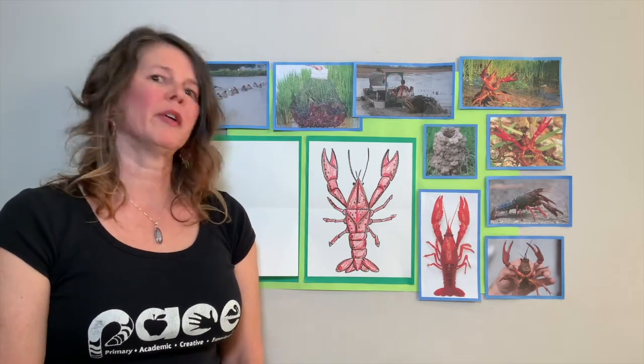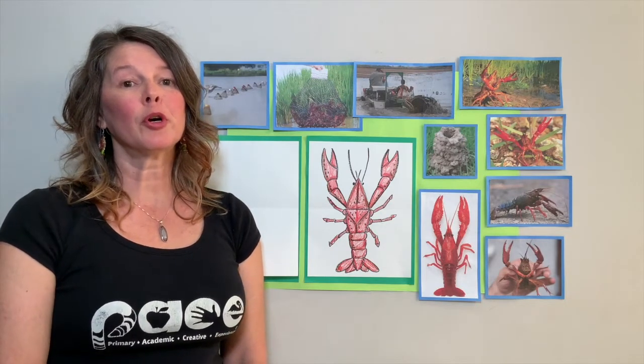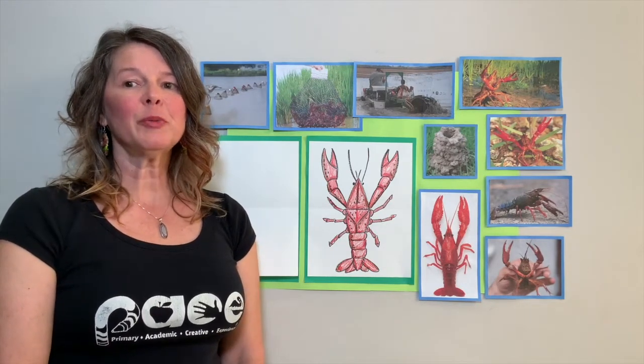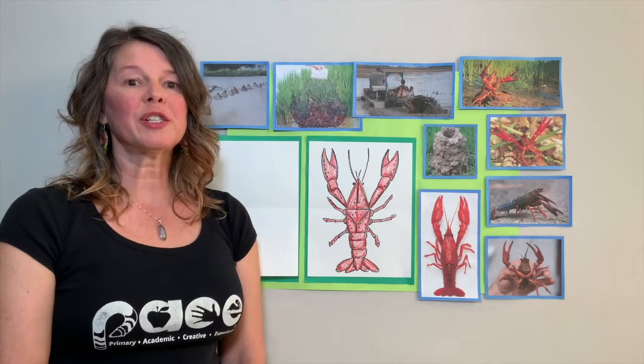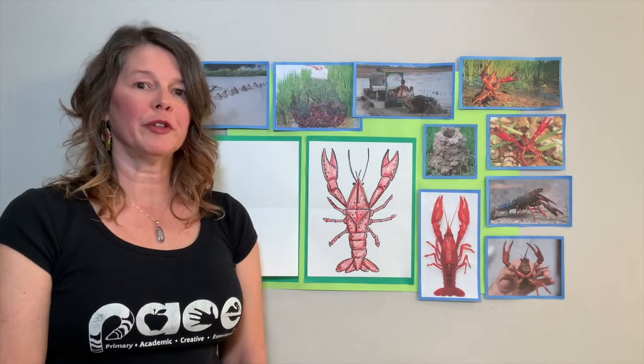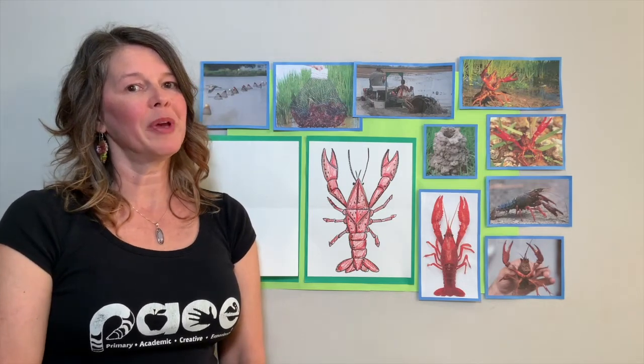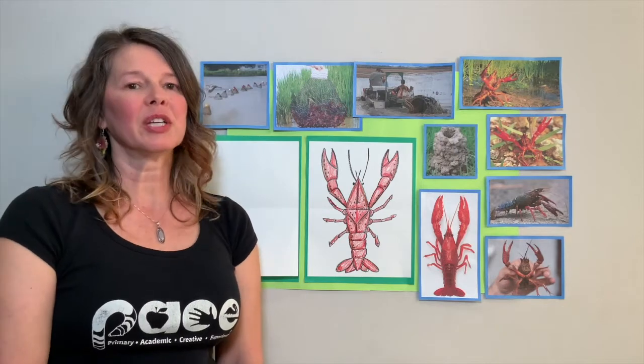What is culinary? Any good guesses? Some people go to culinary art school. This relates to the kitchen or someone's cooking skills. Here in South Louisiana, we have crawfish boils. You have to know how to cook crawfish in order to make it a delicious meal.